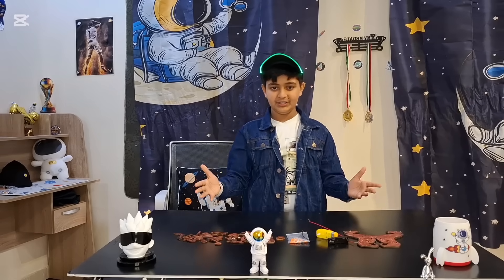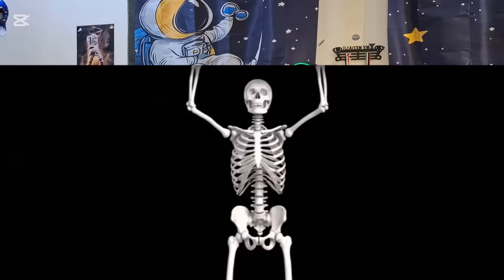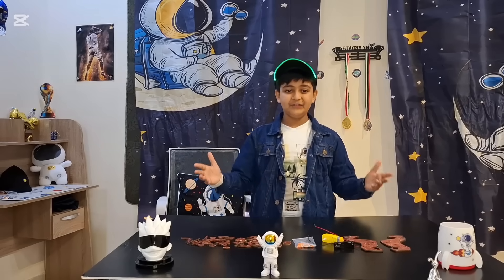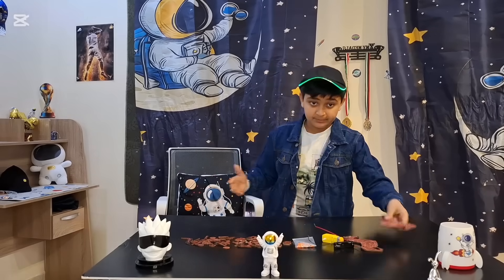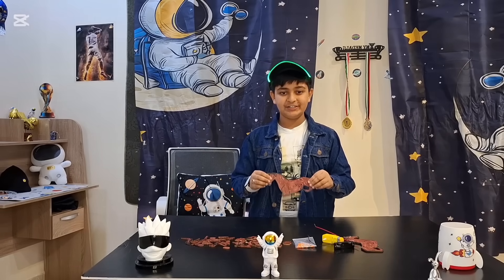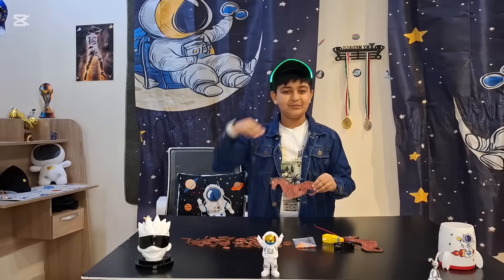Once upon a time, in a box without a cord, lived a dreamer made of wood and gears. Our hero: Dodo the wooden robotic horse — fast, funny and full of horse. We did a race with zero remorse. Dodo, more fun than a horse in a stable, came in a box. And today we are going to bring Dodo to life with screws, gears and a little bit of madness.